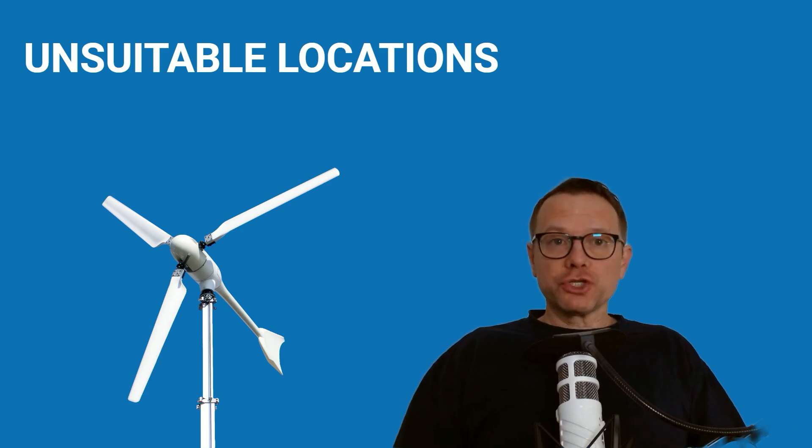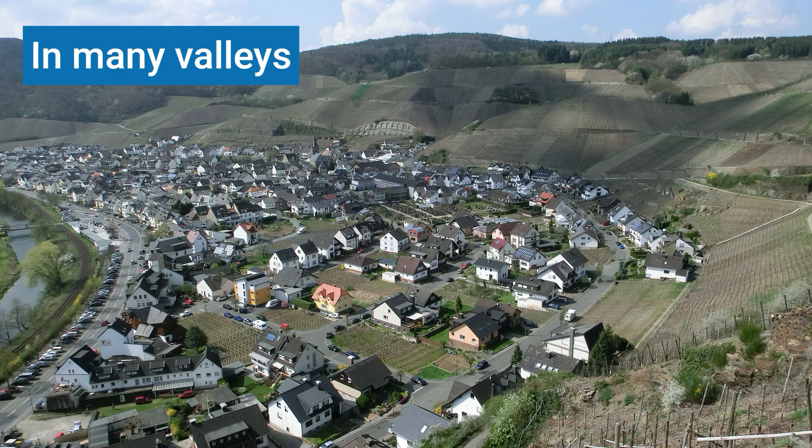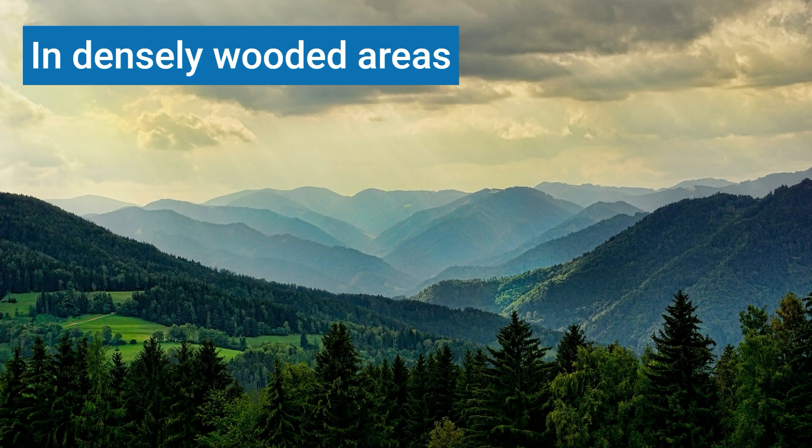Which locations are not suitable due to low wind resources? Locations in the middle of settlements — residential or commercial areas — where buildings and trees block the wind from the main wind direction. Most valleys are not good locations either, as the wind often blows weakly at the bottom. Exceptions may be valleys that run along the main wind direction — this must always be checked case by case. In areas with a lot of forest, you need a location on the edge of the forest with a clear view facing the main wind direction.